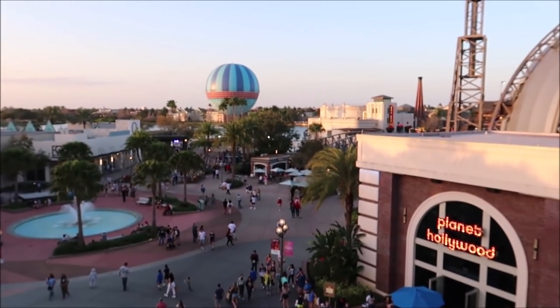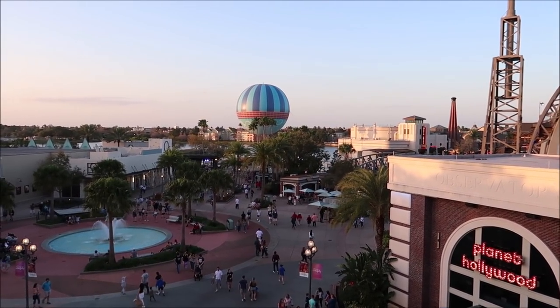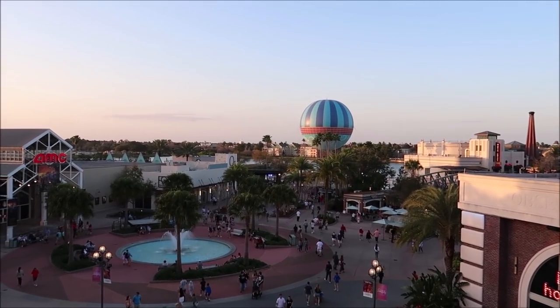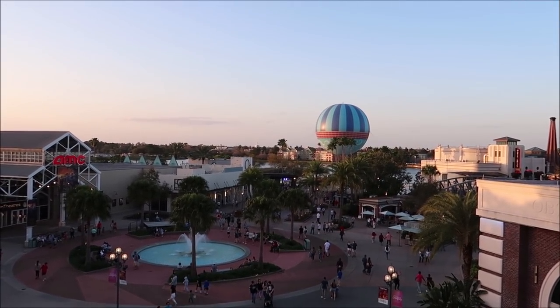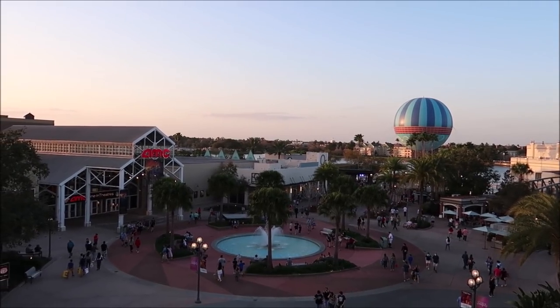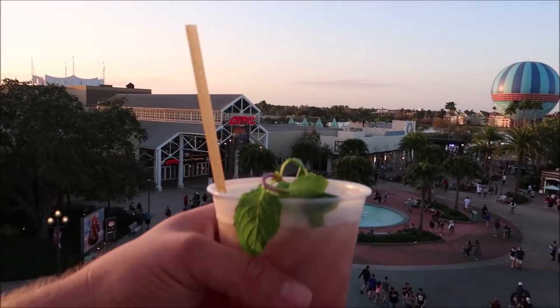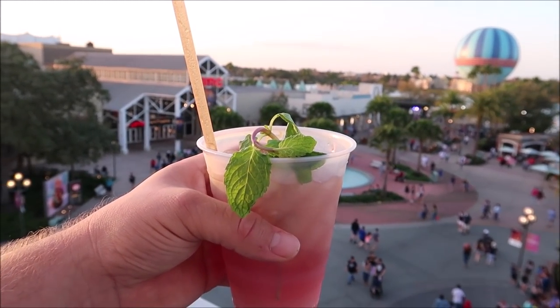I just love this view up here — I can't stop looking out because it's just amazing. I kind of want to spend all day up here, but there's things we have to do and I want to keep going around Disney Springs. It's going to get dark soon, so I think we're going to finish up our drink and head out.